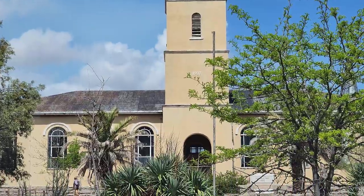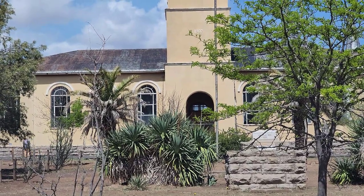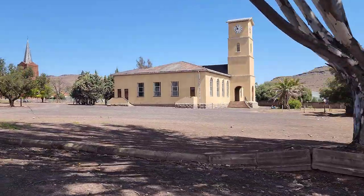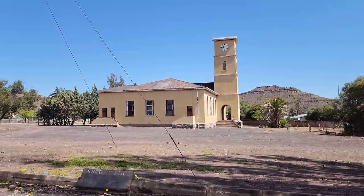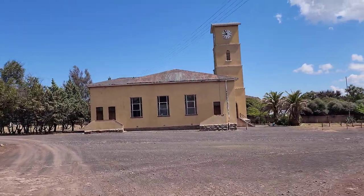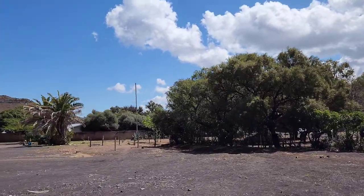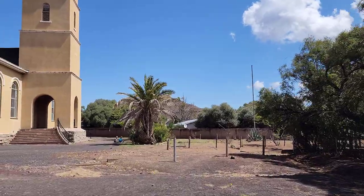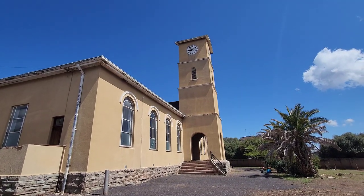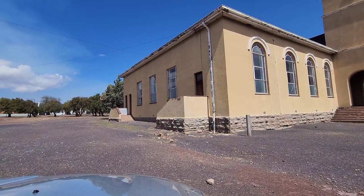I think this is the town hall. The girl at the filling station explained it. I wonder what they're using for a town hall now — they probably don't have one anymore. I can see the windows are broken around there.